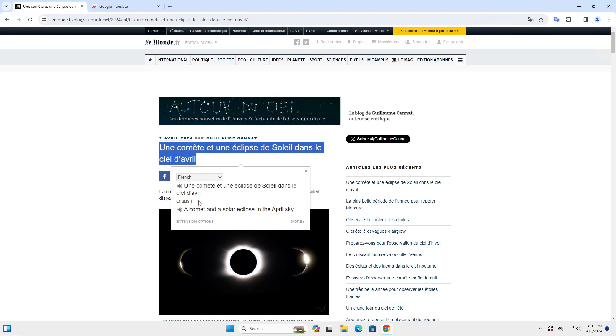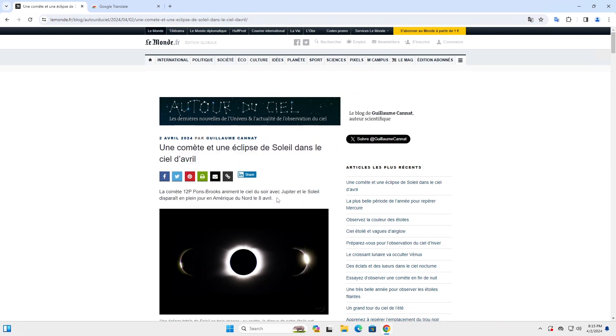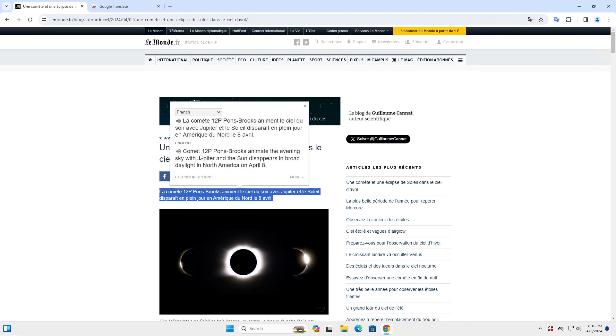And you can do the entire phrase — and you'll get in English: 'a comet and a solar eclipse in the April sky.' And if I put in an entire sentence, the English translation is: 'Comet 12P Pons Brooks animate the evening sky with Jupiter, and the sun disappears in broad daylight in North America on April 8th.'